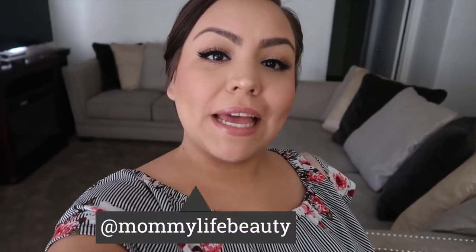Hi guys, welcome back to my channel. My name is Marissa. If you guys are new, please be sure to subscribe down below. Also, don't forget to turn on the post notification bell so you guys will be notified when I post new videos.